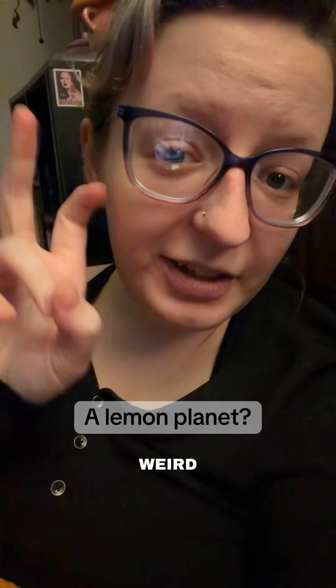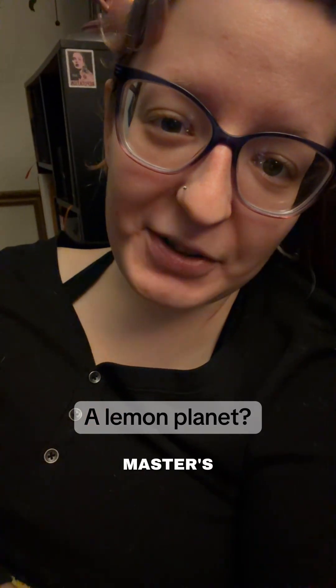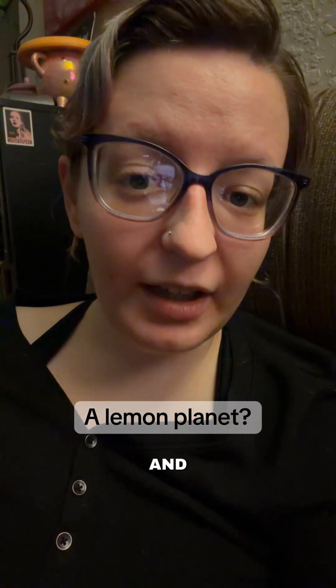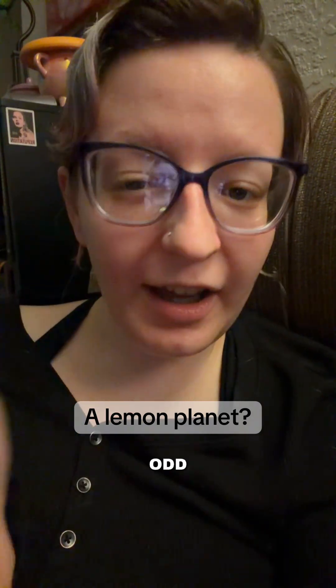Astronomers recently discovered a weird exoplanet. If you're new here, hi, I'm Alexis — I'm a forensic anthropology master student and I talk to you about science. This exoplanet is about 2,000 light years away from Earth and orbits a rapidly spinning pulsar star, which is odd in and of itself.